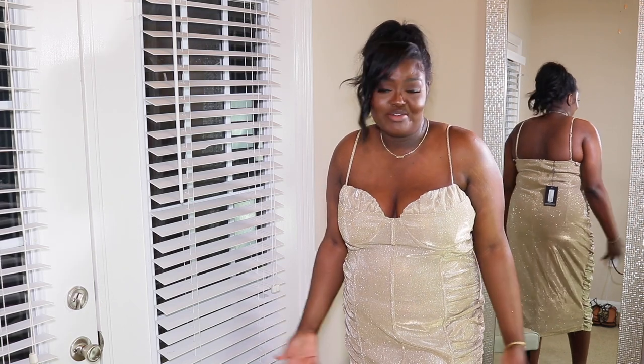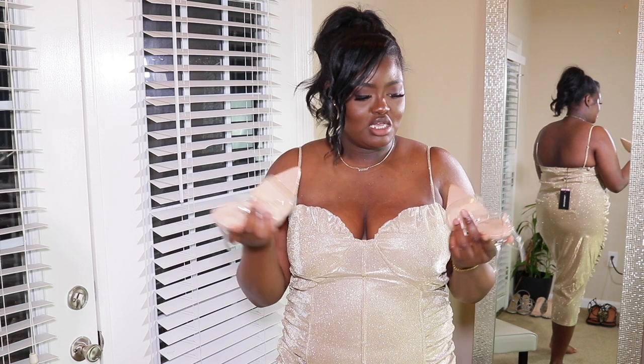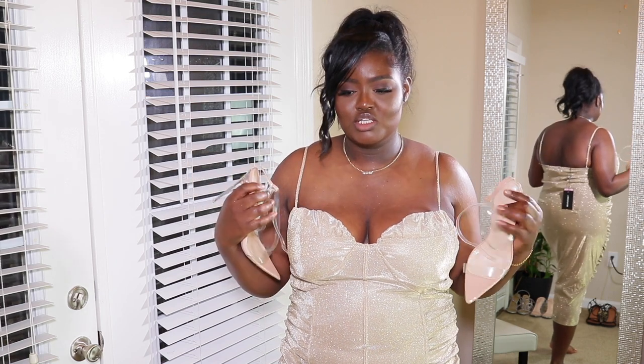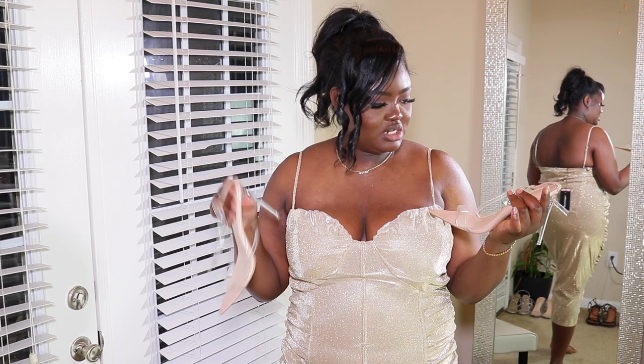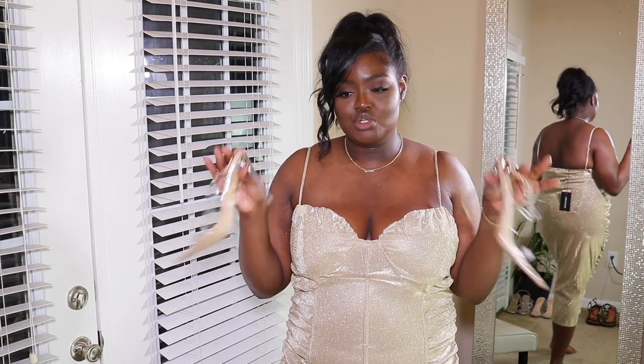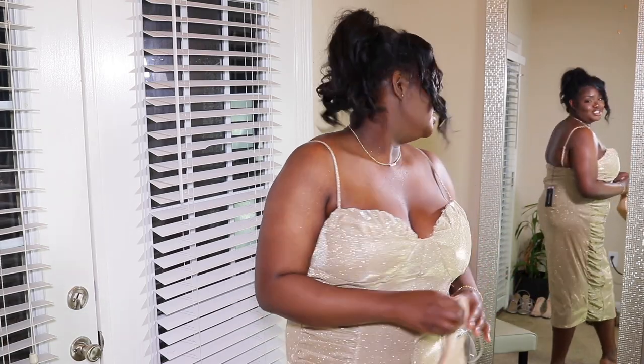I was going to pair it with these barely-there heels because I feel like this dress calls for that type of heel. I did play off the glitz and glam trend that's going on right now, so that's why I went this route — but it just didn't work out.